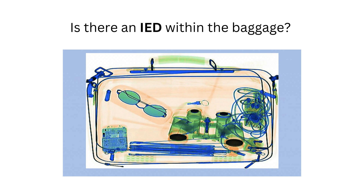In this question, our goal is to determine whether an improvised explosive device is present within the baggage shown in the following x-ray image. The correct answer is no, there is no IED within the baggage.